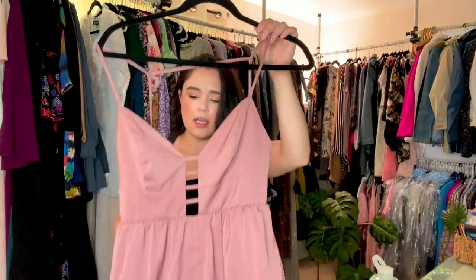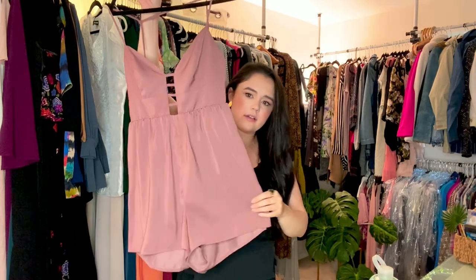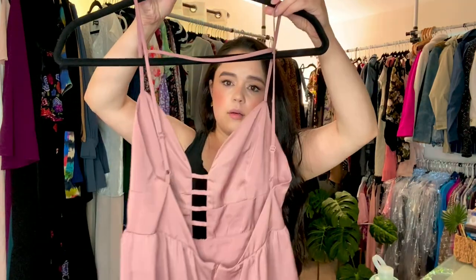More Urban Outfitters — this is Silence and Noise. This looks unworn to me, but I'm going to go ahead and call it pre-owned. There are no tags or anything — it's really cute. All of these things that I'm mentioning right now are already listed in my closet. If you're interested, you can also reach out to me on Instagram directly. We could do PayPal that way, and I'll give my YouTube and Instagram fam a discount.